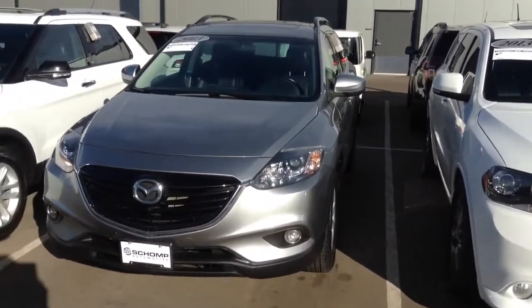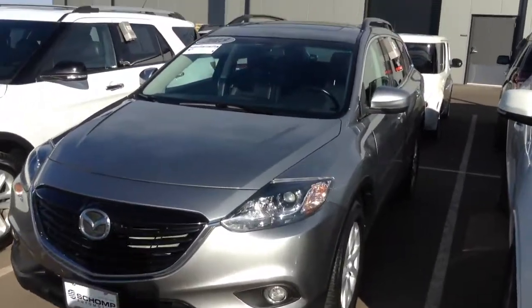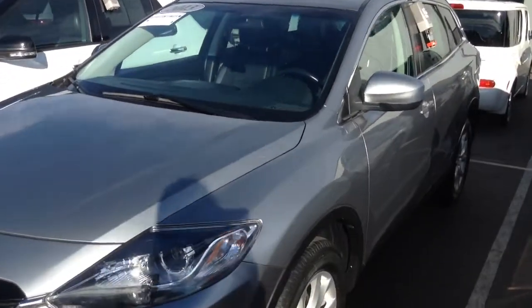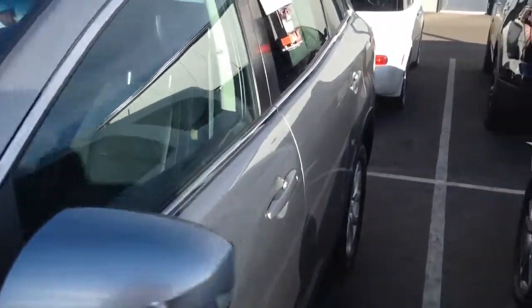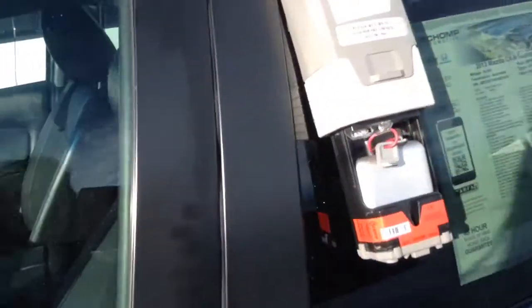Hello, my name is Dee. I'm a client advisor here at Shop Mini. I just wanted to come out and take a quick video of the Mazda that you had inquired about. It's a really slick looking car. The color is pretty fantastic. I'll show you the interior real quick.